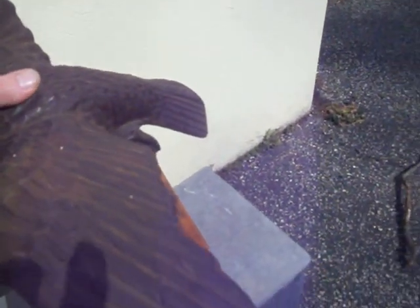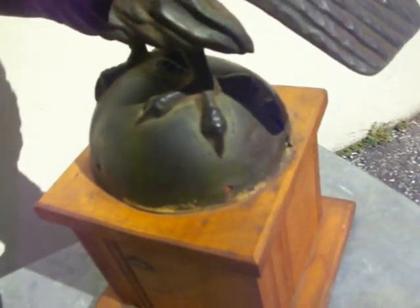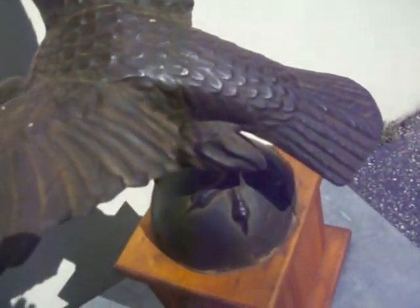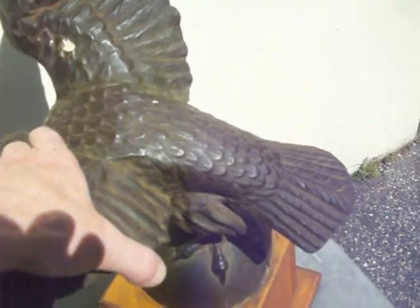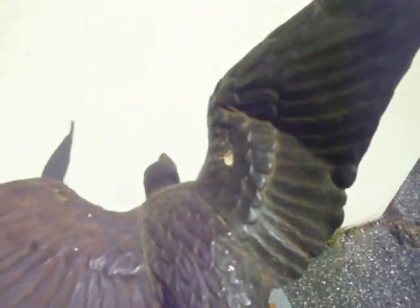I was told this eagle was made by hand, but after doing research, it looks very similar to the weathervane eagle's toppers, or possibly a flagpole topper. However, it's still beautifully made.